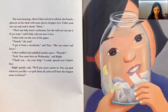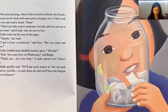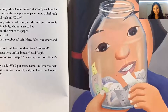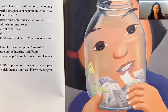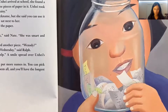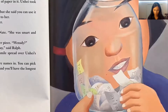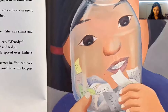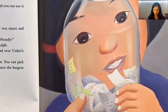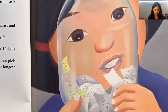The next morning, when Unhei arrived at school, she found a glass jar on her desk with some pieces of paper in it. She took one out and read it aloud: 'Daisy.' 'That's my baby sister's nickname, but she said you can use it if you want,' said Cindy. Unhei read the rest: 'Tamela — I got it from a storybook,' said Nate. 'She was smart and brave.' Then: 'Wednesday?' 'Yeah, you came here on a Wednesday,' said Ralph. A smile spread over Unhei's face. Ralph quickly added, 'We'll put more names in — you can pick whatever you like, or pick them all and you'll have the longest name in history!'